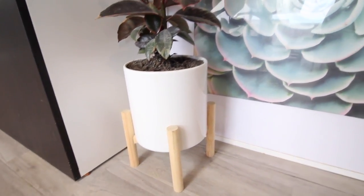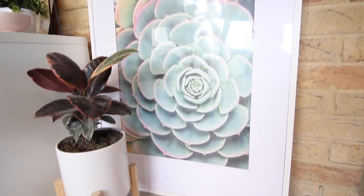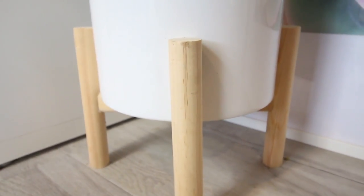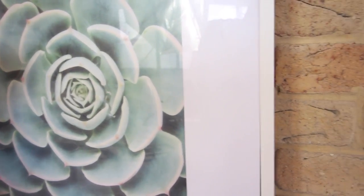Over to the last place in our lounge room, we have my little plant. This plant is actually a real plant and the pot that it's in is from Kmart. It has that wood touch that we have throughout our lounge room, and the picture is from Ikea and so is the frame.